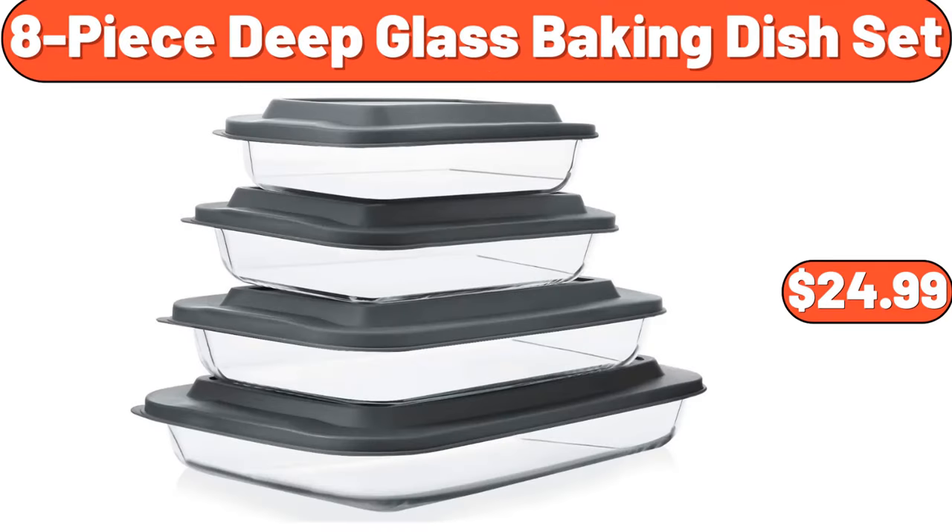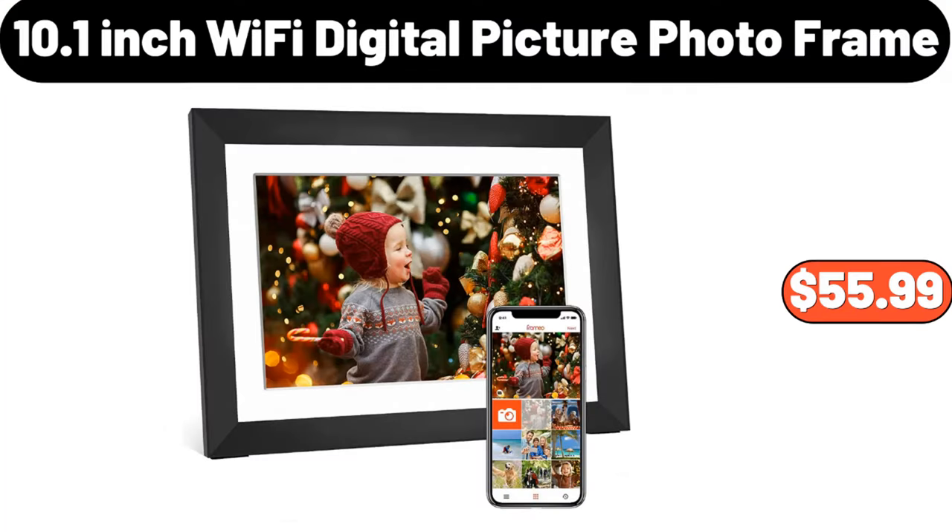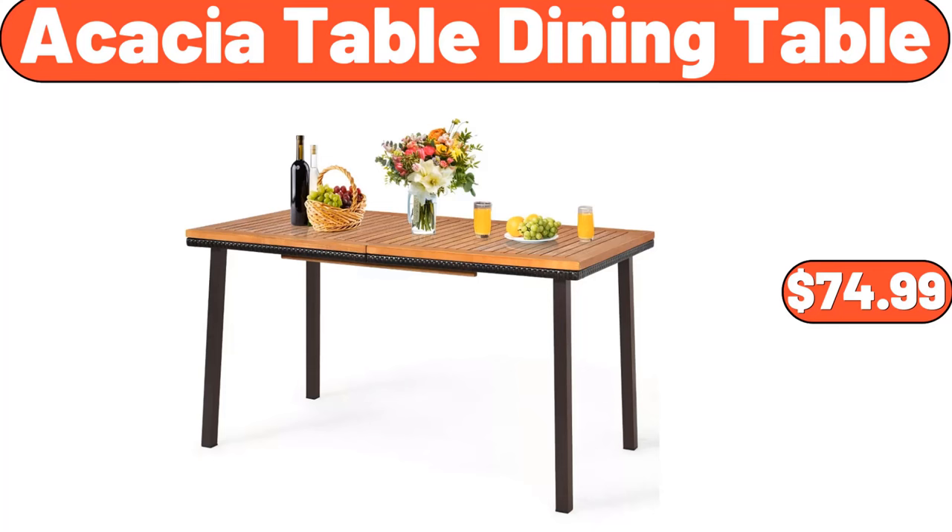8-Piece Deep Glass Baking Dish Set, $24.99. 10.1-Inch Wi-Fi Digital Picture Photo Frame, $55.99. Acacia Table Dining Table, $74.99.